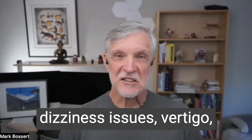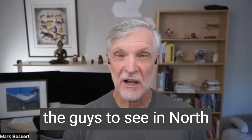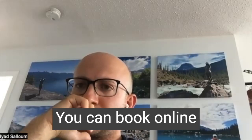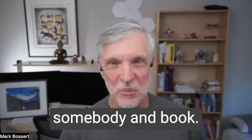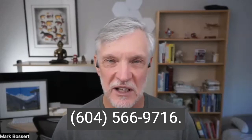If you're having some dizziness issues, vertigo, or feeling like you're falling, the people to see in North Burnaby are InSync Physio. You can book online at inSyncPhysio.com — they have two offices. You can reach the Burnaby office at 604-298-4878, or Vancouver at 604-566-9716.